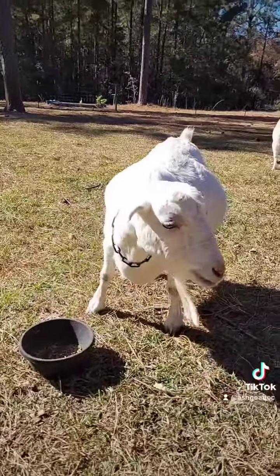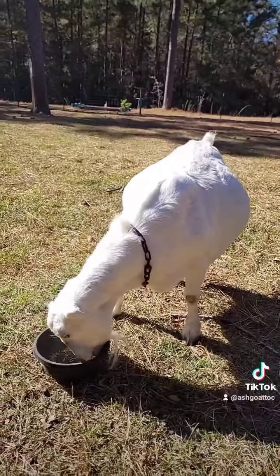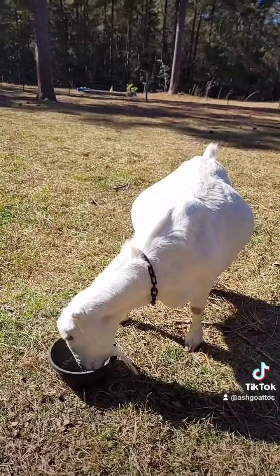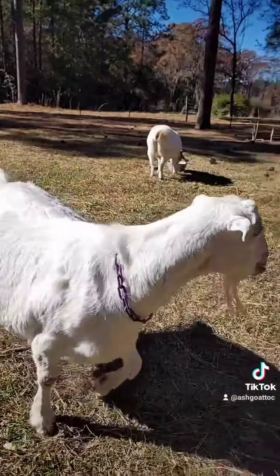They also only have bottom teeth on the front. They have a hard palate on the top. They do have top and bottom teeth on the back though.